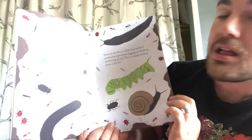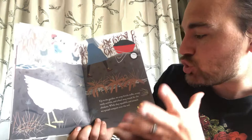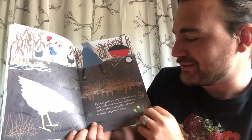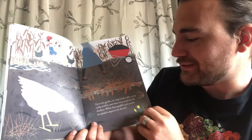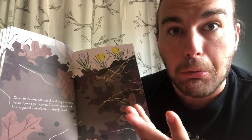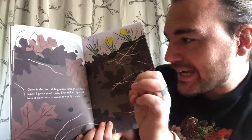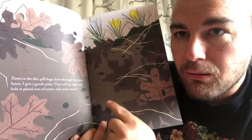'Up in the garden, we snap brittle stalks, scoop rustly armfuls, and wheel away weeds for the chickens. While they squabble and scratch, we spread compost over the soil.' Compost is really healthy dirt that makes the soil very happy for seeds to grow. 'Down in the dirt, pill bugs chew through last year's leaves. I give a gentle poke — they roll up tight and hide in plated suits of armor.' Roly-poly round! I think we've seen these around the school.